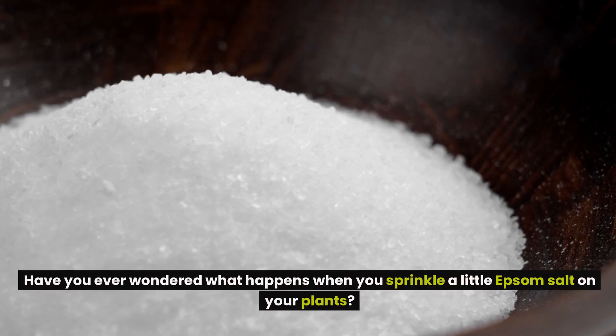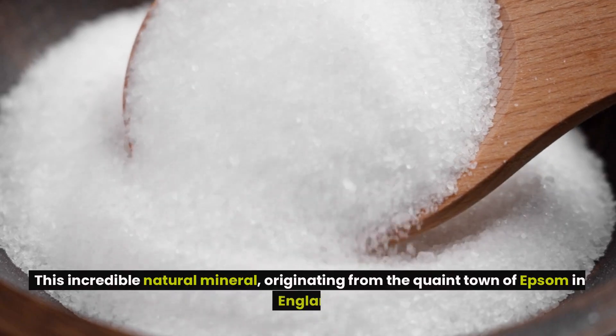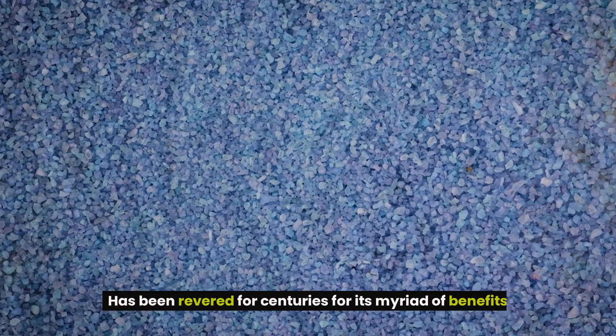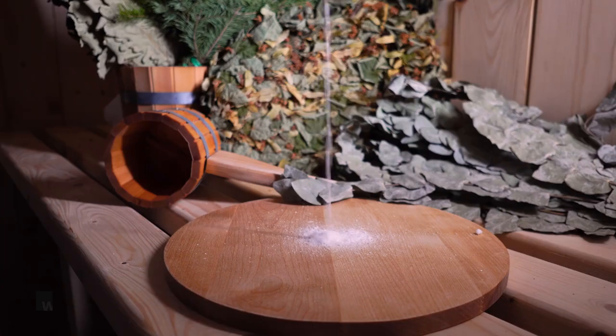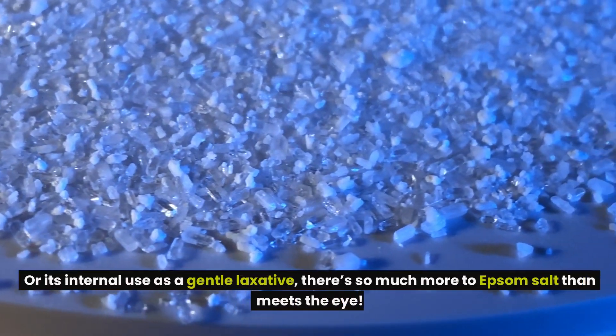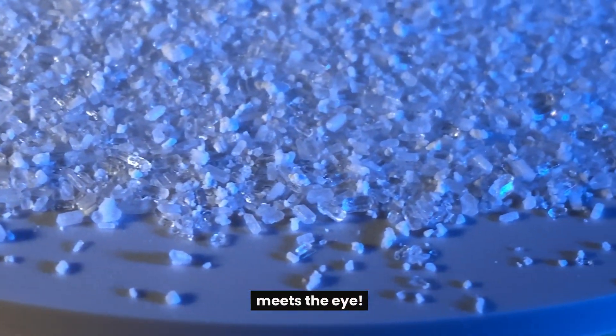Have you ever wondered what happens when you sprinkle a little Epsom salt on your plants? This incredible natural mineral, originating from the quaint town of Epsom in England, has been revered for centuries for its myriad of benefits. While most people know it for soothing baths that relieve aches and pains, or its internal use as a gentle laxative, there's so much more to Epsom salt than meets the eye.